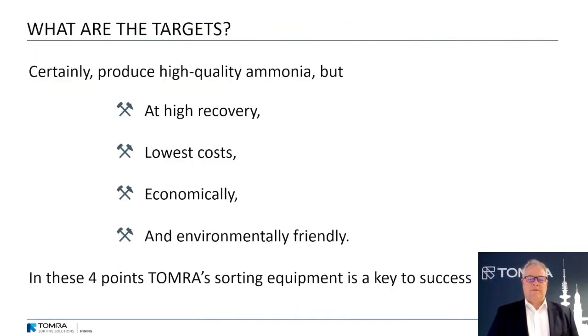Tomra focuses on the beneficiation of phosphates. The targets are certainly mainly to produce high quality ammonia, but what do we want? High recovery, lowest cost. We want to be economical and absolutely environmentally friendly. In all these four points, Tomra Sorting Equipment is a key to success.